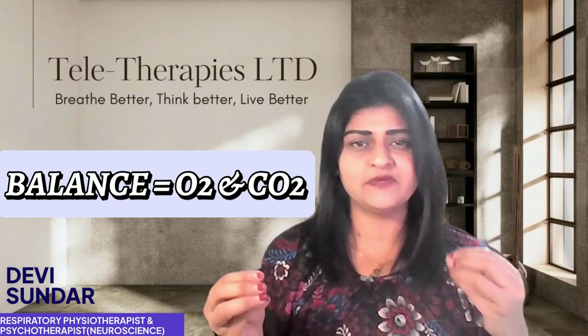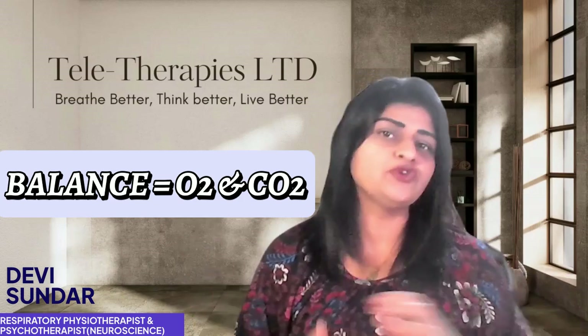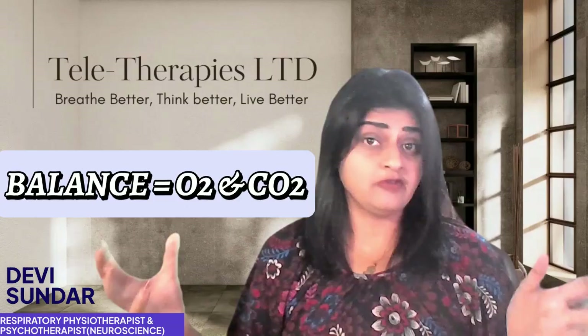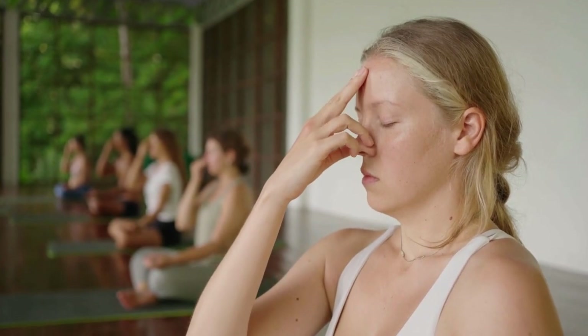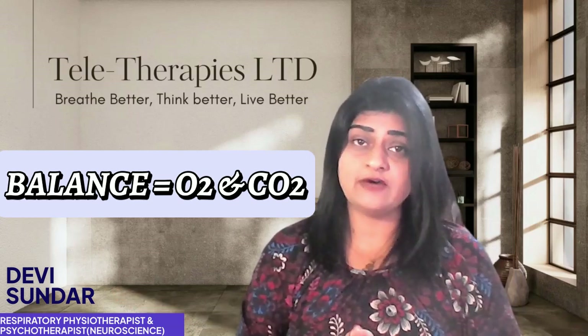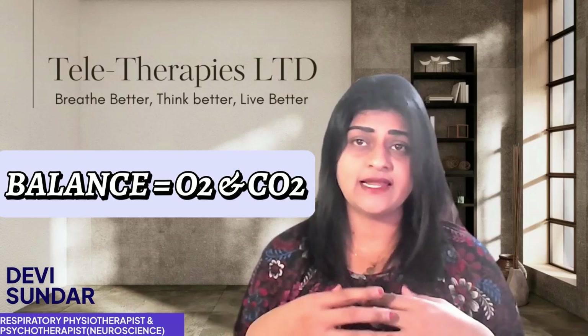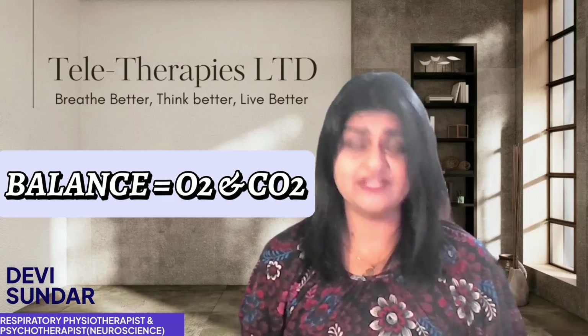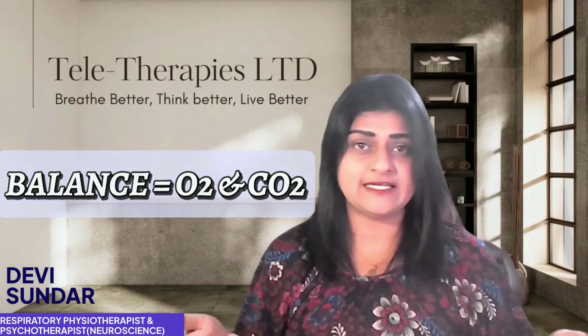Now let's talk about the balance between oxygen and carbon dioxide in your body. When we are stressed or anxious, we tend to hyperventilate or breathe shallowly, which can make lung inflammation worse. That's where breath work comes in. Techniques like Buteyko breathing focus on slowing down your breathing, restoring your carbon dioxide levels to where they should be, and improving oxygen delivery to your tissues — reducing inflammation and supporting healing.